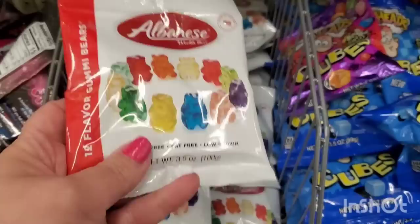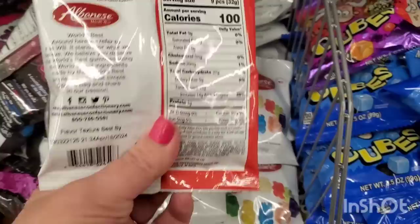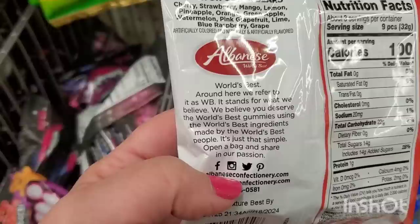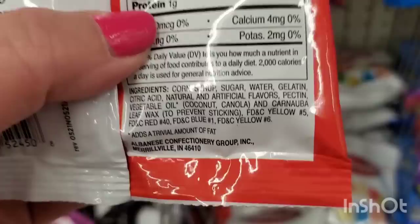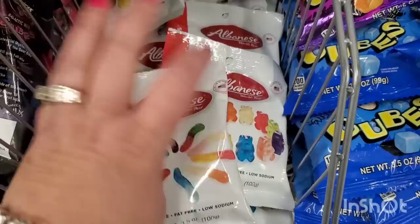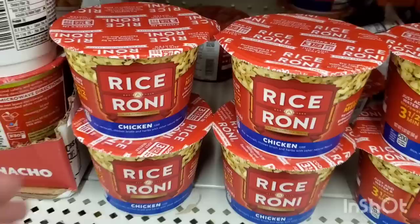I'm seeing these gummy bears again by Albany's World's Best, made in the USA. I tried the gummy worms the other day and they are really, really amazing. On the back of the package it says World's Best stands for What We Believe - 'we believe you deserve the world's best gummies using the world's best ingredients made by the world's best people.' They do have high fructose corn syrup, but they are really yummy, very soft - much softer than regular gummy worms and bears. Three and a half ounces, really cute high-end-looking packaging. Great stocking stuffers.